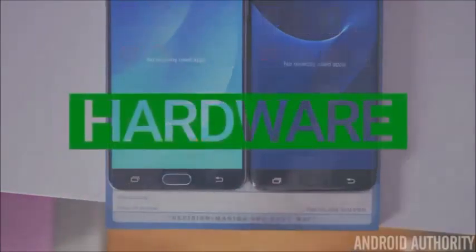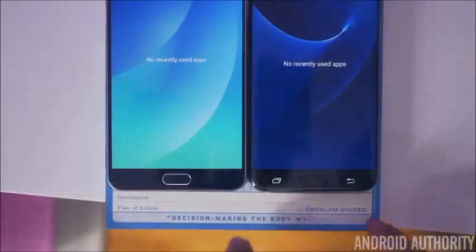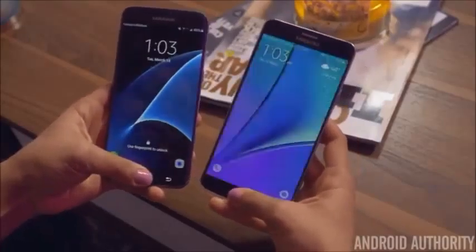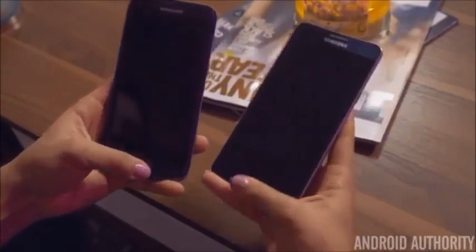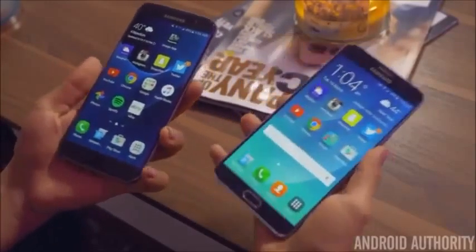With all Samsung phones, we have capacitive navigation buttons instead of on-screen ones, including a physical home button. This physical home button doubles as a fingerprint scanner, and it's a very good one. These scanners are not the fastest found on phones, but they are very fast and very reliable. Thanks to the S7 Edge's extra processing power, you'll be able to scan and unlock the phone ever so slightly faster than the Note 5.